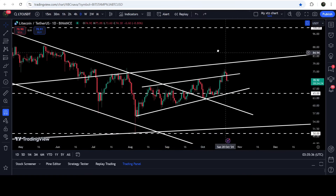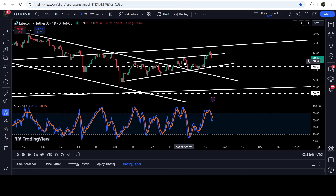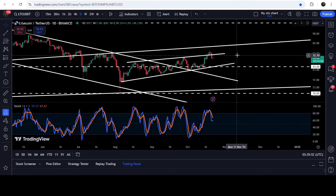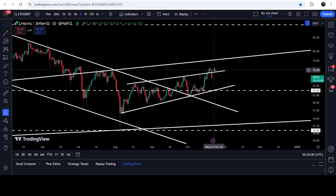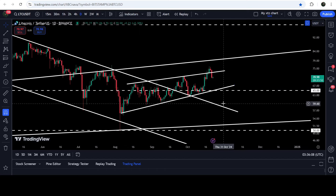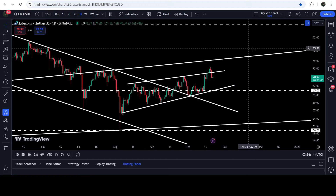The price re-entered the same rising wedge pattern. There was also a bearish divergence flashed on this chart — the price line was forming a higher high, but the stochastic was forming a lower high than the previous high and also entered the overbought zone. The price followed this bearish divergence signal and re-entered the rising wedge. If it moves further down to test the wedge support, it can test approximately $65, where we also have a quite long-term support.